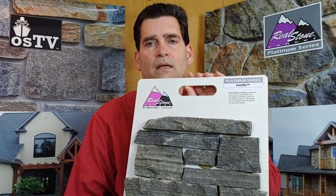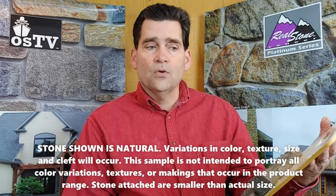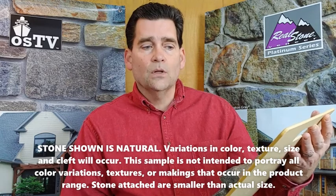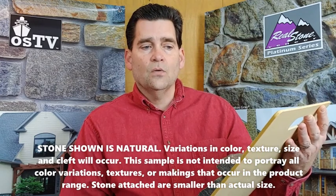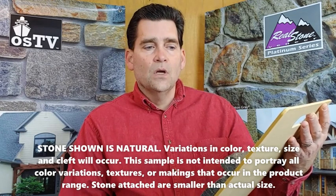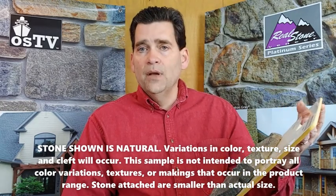One of the things that's good to remember about a sample — especially when we see a sample board like this — we've actually listed right on the board: 'Stone shown has natural variations in color, texture, size, and cleft will occur. This sample is not intended to portray all color variations, textures, or markings that occur in the product range. Stone attached are smaller than actual size.'